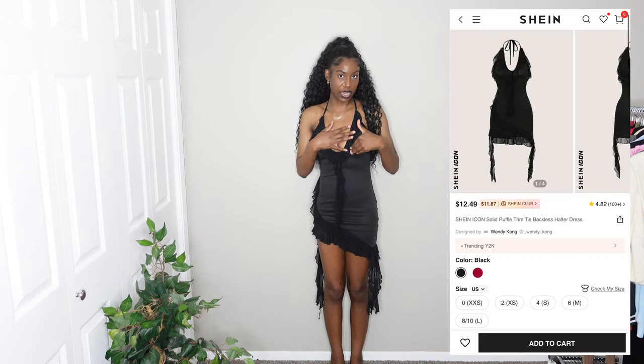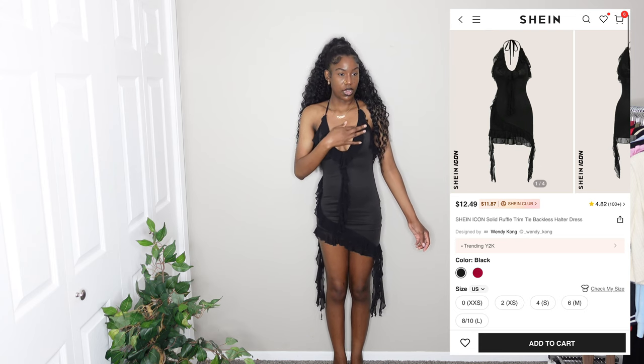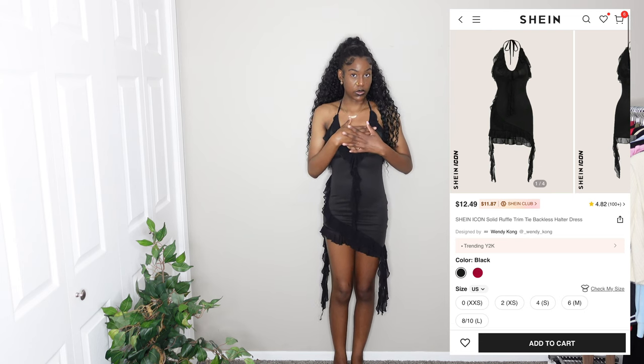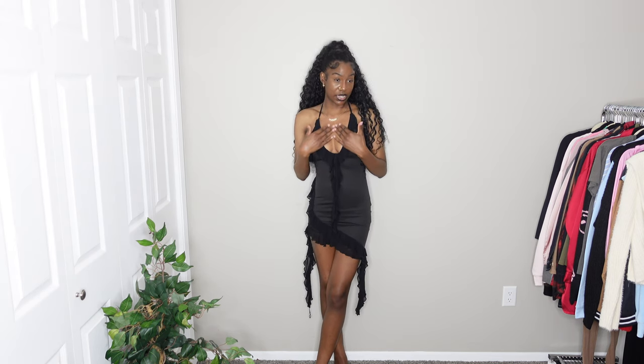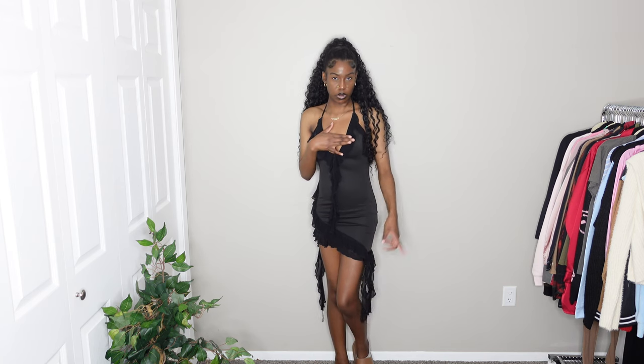Since I liked that dress so much, I went ahead and got the same dress in black. I had to get it in an extra extra small because that's all they had available and I really wanted the black color before it sold out. This one is a little bit tighter, but I'm going to give this a 10 out of 10 because I like how it fits better than the pink one, even though it's slightly small.